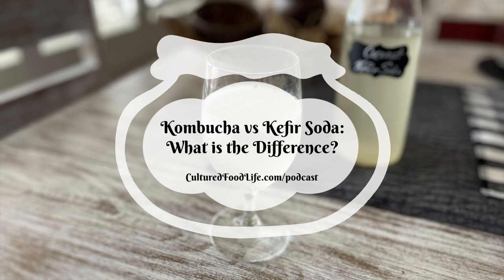Kefir soda is different — it's made with a powder starter culture made up of different bacterias and yeast. You add that starter culture to juice or coconut water, using half juice and half water, then ferment it. The very first bottle takes about five days to make, but after that you can use that bottle to make another, and the next batch ferments in less than a day.